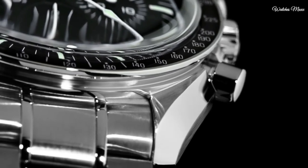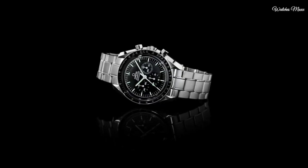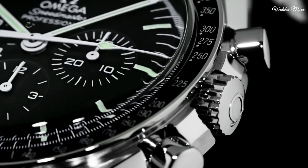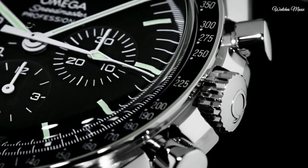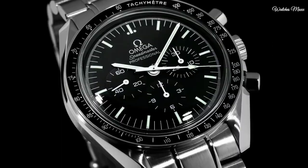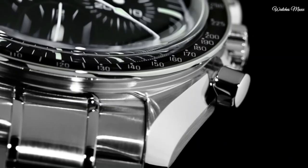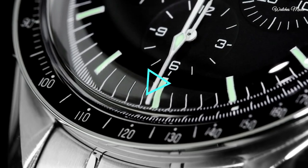Round case shape. Case size 42 mm, case thickness 14.3 mm, band width 20 mm. Deployment clasp. Water resistant 50 meters. Functions: chronograph, hour, minute, second, tachymeter. Dress watch style. Watch label: Swiss.